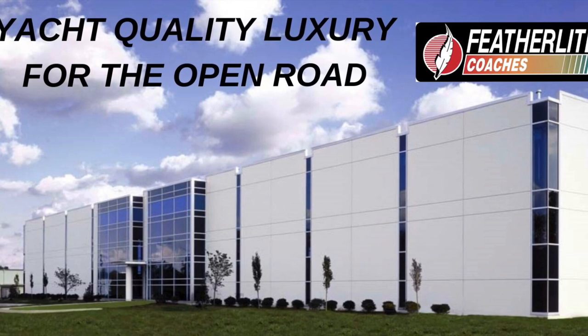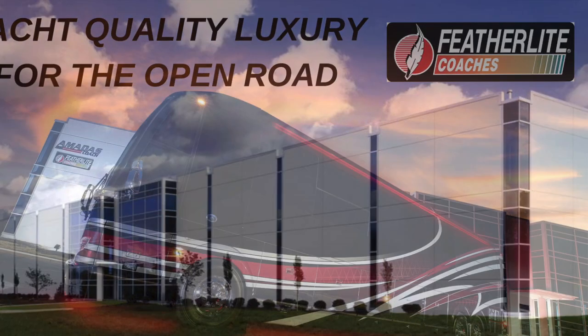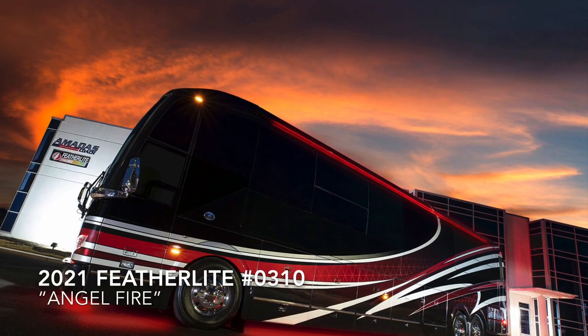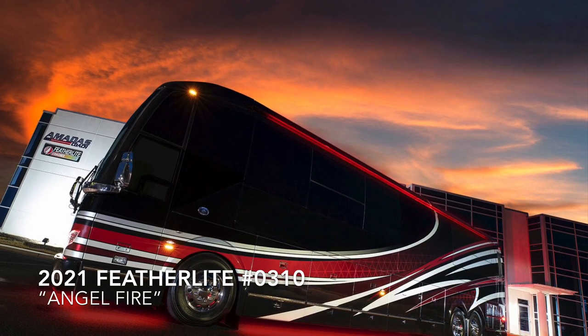Welcome to Featherlight Coaches, the home of yacht quality luxury for the open road. We're here checking out this 2021 double slide bath and a half coach that we call Angel Fire, and she is simply stunning, folks.